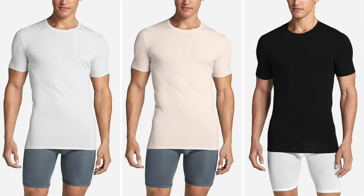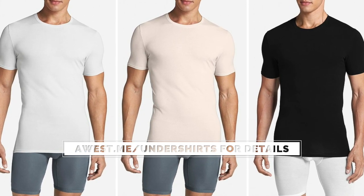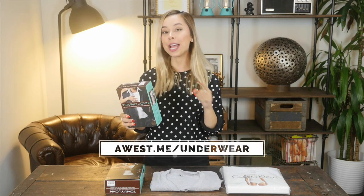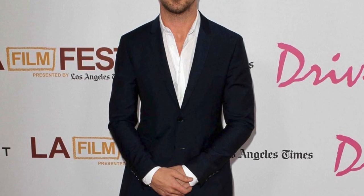First up, I've got Tommy John's Second Skin Crew Neck and Deep V-neck Undershirts. The fit is awesome, the fabric is super soft and has a bit of stretch, so it won't cause wrinkles under your shirts. They offer these in white, nude, and black. They're not very cheap, but unlike their underwear, their undershirts are actually quite durable and will last you a good while. With their V-necks, go with the deep V-neck — not the high V-neck — because if you go without a tie you always want the top two to three buttons undone, and with the high V-neck you'll actually be able to see the undershirt, which is a huge no-no.